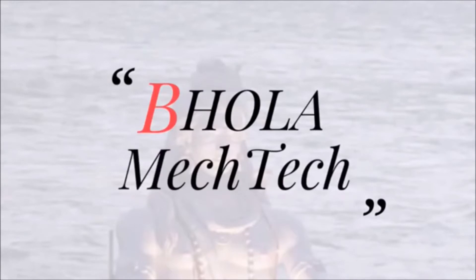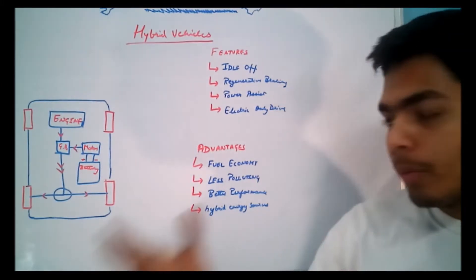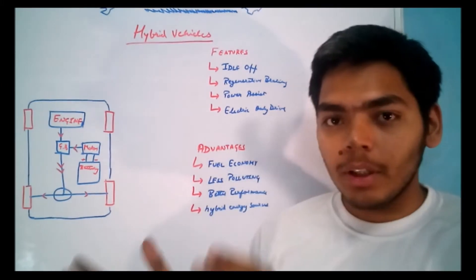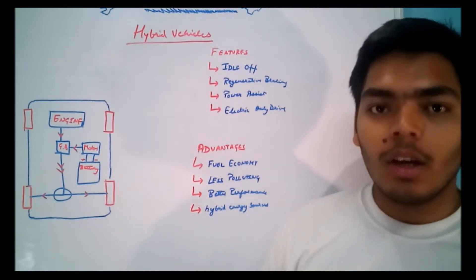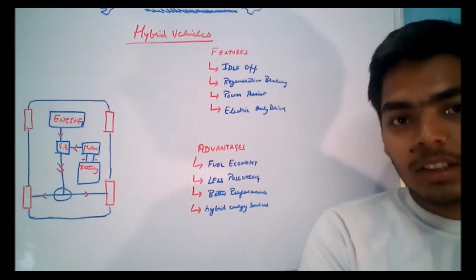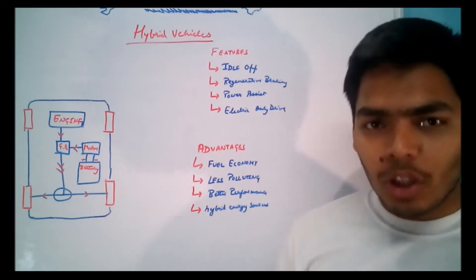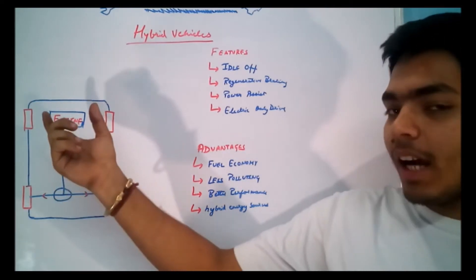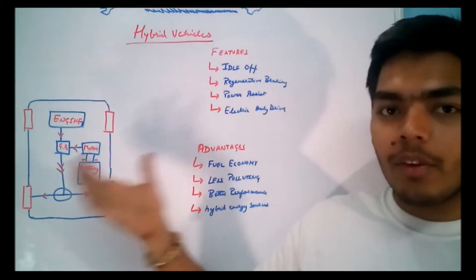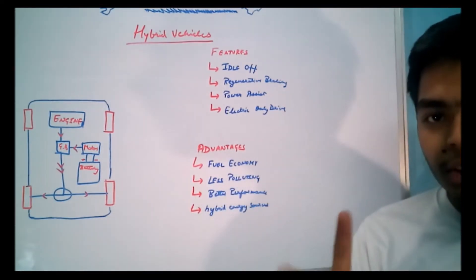Our IC engines produce power in a wide range, but on the other hand electric vehicles have a limited power range. The emissions of IC engines are very high, while electric vehicles are zero emission. So combining both is a very logical approach — they combine the IC engine and the electric motor to power a vehicle. That's why they are known as hybrid vehicles, because they use two power sources instead of a single power source.